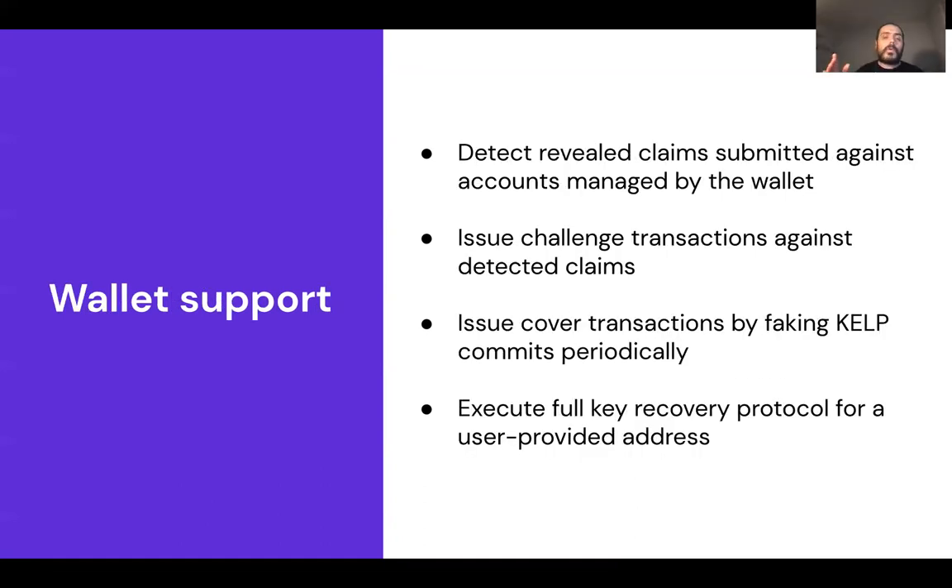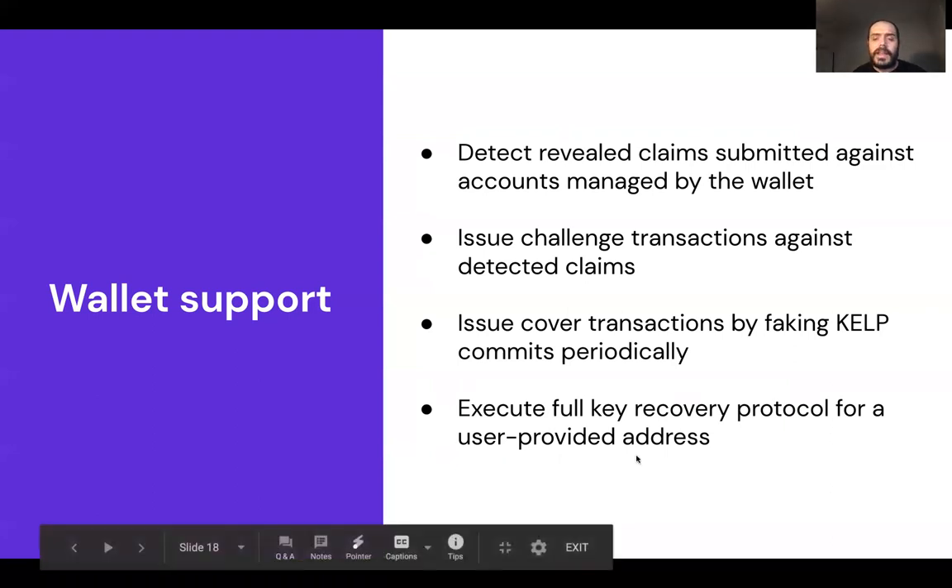Wallet support is critical. Wallets should monitor the chain for all KELT transactions, automatically challenge any commit-and-reveal seen for addresses they hold, optionally issue cover transactions (fake claims), and if you lose your key, execute the full KELT logic — committing, revealing, and then claiming.